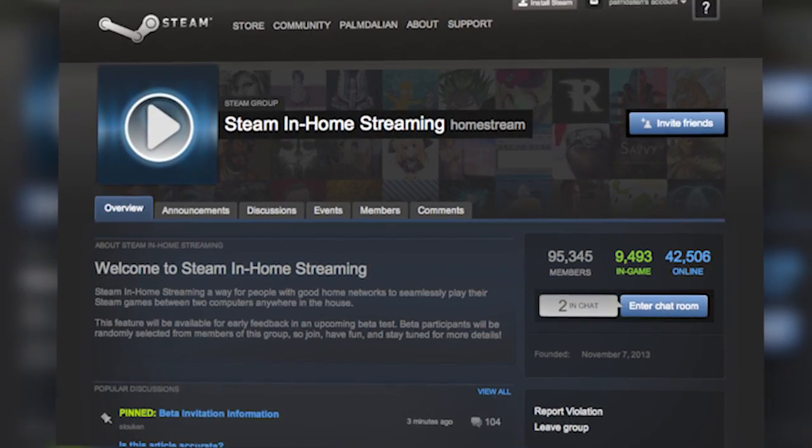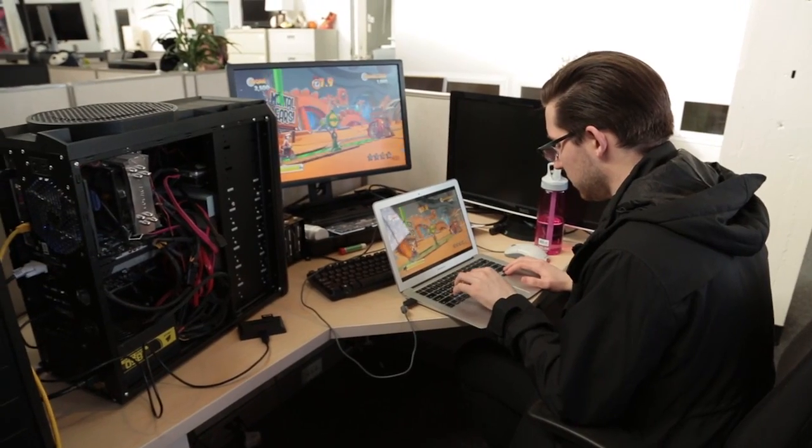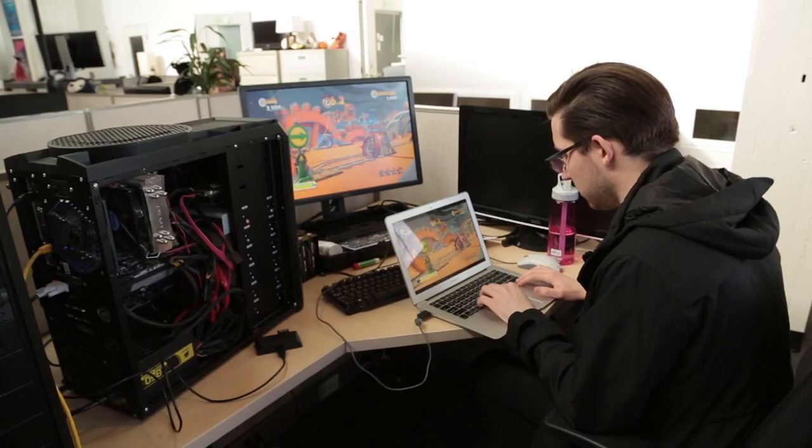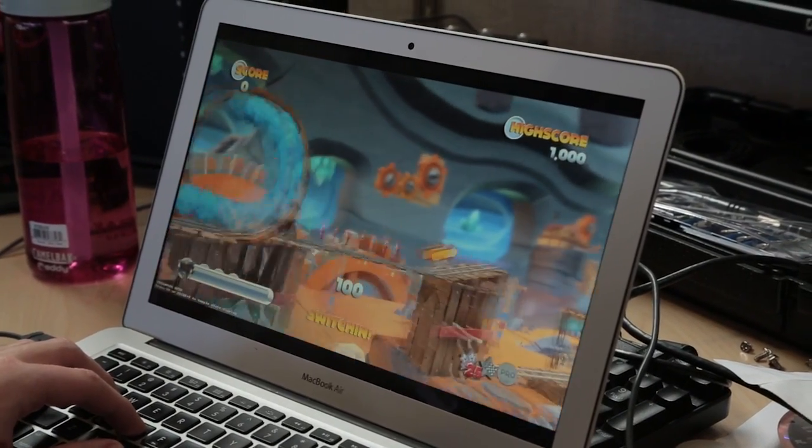Basically this is Steam's new beta technology that will allow you to stream from one piece of hardware in your home to another. It's not really built for use over the internet right now — they actually don't even allow you that — but currently you can stream from, let's say, a nice big gaming PC rig like Patrick Norton has to my little crappy MacBook Air. And it works kind of incredibly well.